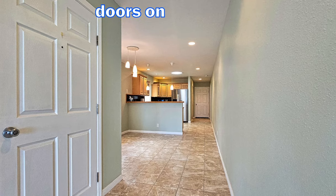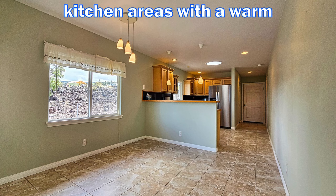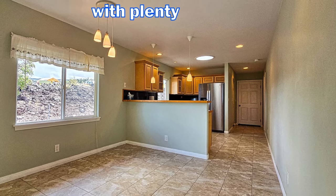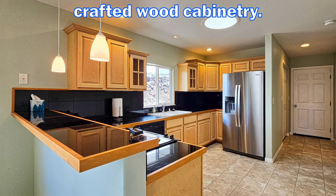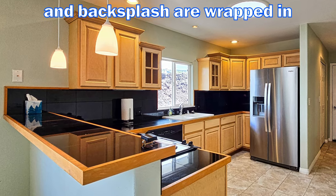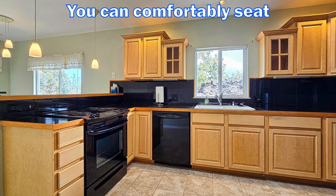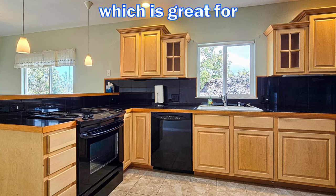Here you'll see the entry doors on your left. Beyond that is the dining and kitchen areas with warm earth-tone colored tile. The dining area has plenty of room for a larger table along with plenty of light. The kitchen features quality crafted wood cabinetry. The granite tile countertop and backsplash are wrapped in wood trim for an elegant look. Look at all the counter and storage space — you can comfortably seat three or four people at the bar countertop, which is great for entertaining.